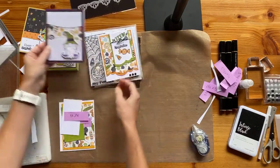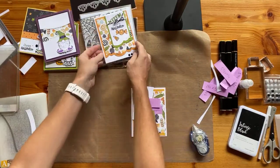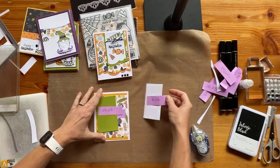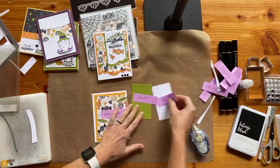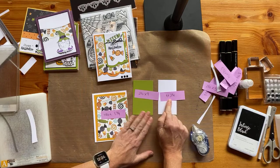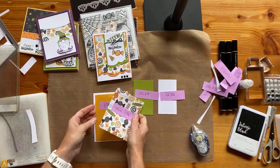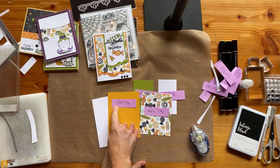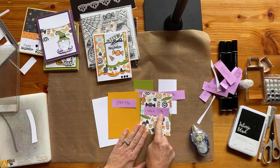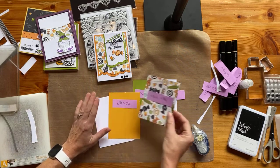So that is that card. This one is a little bit more detailed because of these three layers. So let me give you the measurements first — these are for the sentiment: two and a half by four, and four by two and a quarter. And then for these two pieces: three and seven eighths by five and a quarter, and four and three quarters by three and three quarters — and you are going to have to trim this down a little bit, but that's okay.